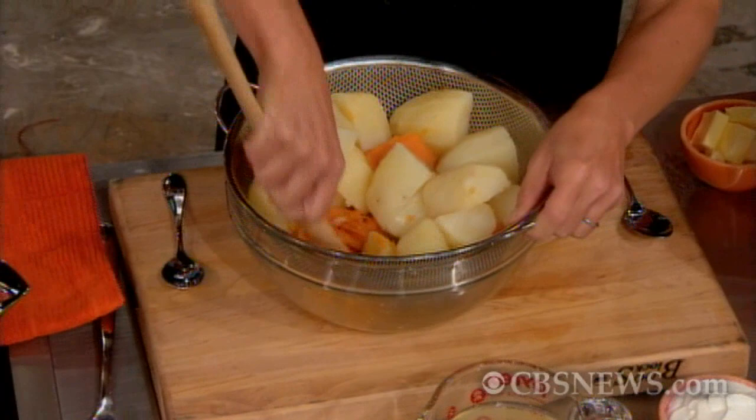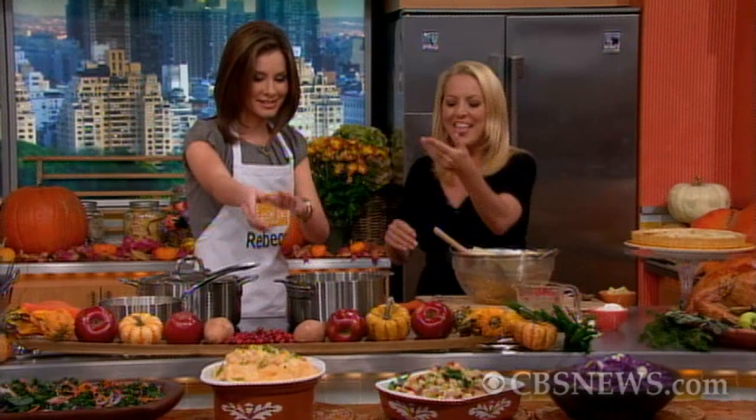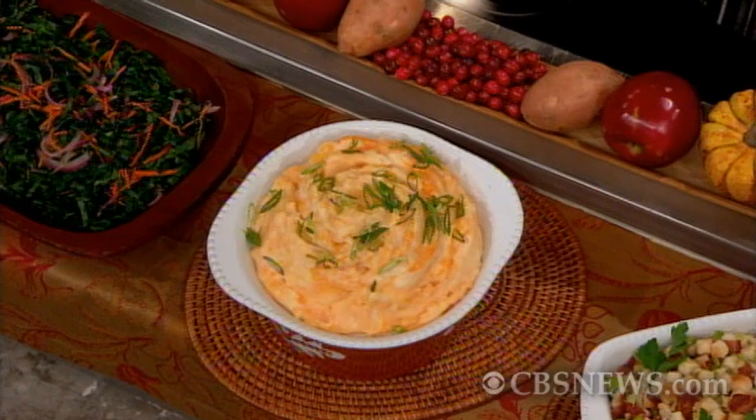Here's a trick: use a wire mesh strainer just like this one and press your potatoes through. What you're doing is emulating a potato ricer — a piece of equipment a lot of people don't have. It's going to give you a perfect-textured potato that's nice and creamy and not gloppy, and the mashed potato and yam will marble together. Then just add a little butter, some milk, and I like yogurt for a little tang.